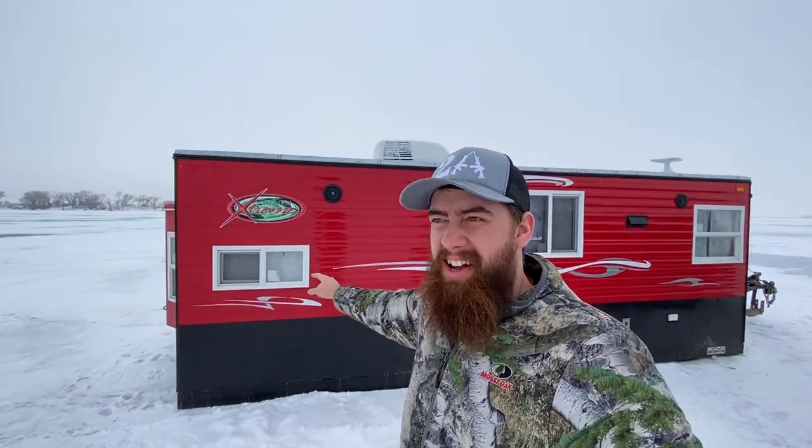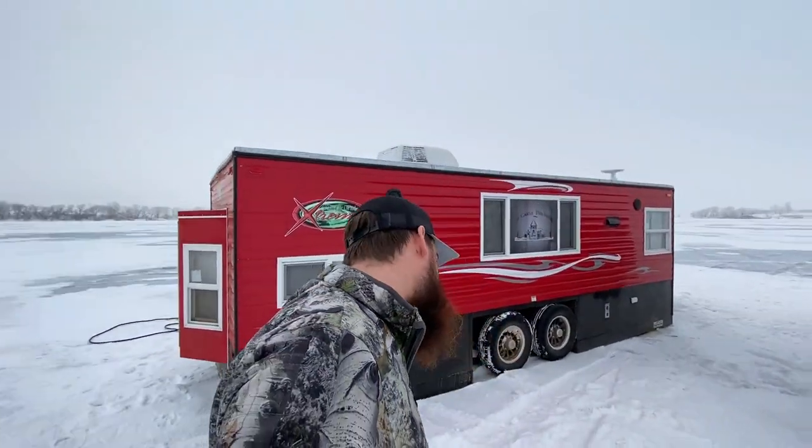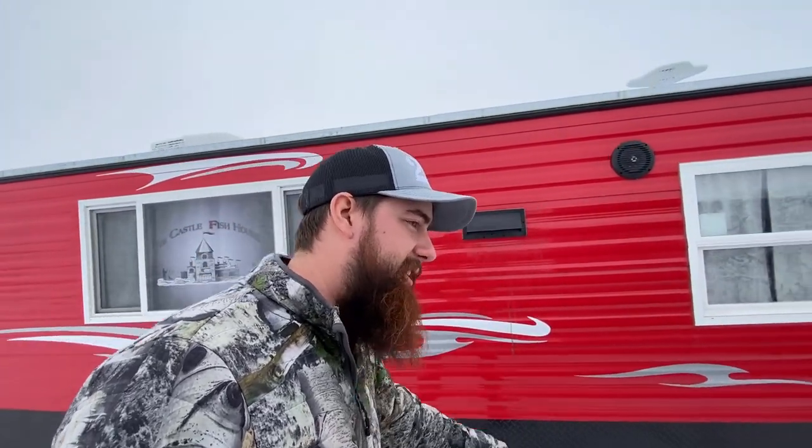Woo! Dang son, we're here. Check it out — this is our home for the next few days. I'll give you the tour of the old sleeper shack here. We're wicked pumped because we've never slept in something like this. It's gonna be amazing.